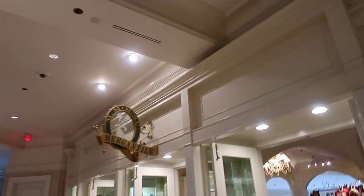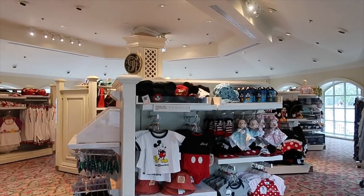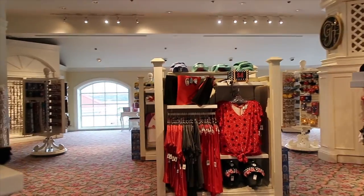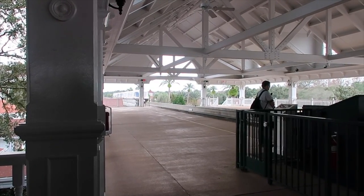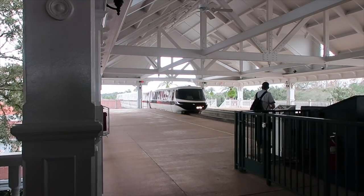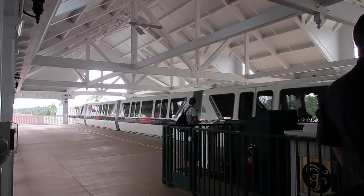Another great shop is the M Mouse Mercantile. They have all of your classic Disney things.